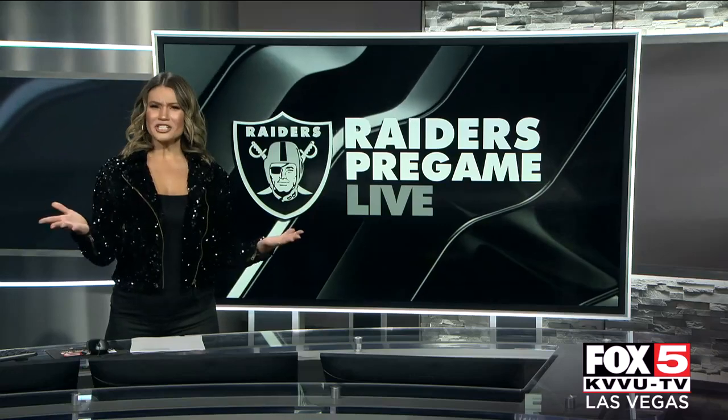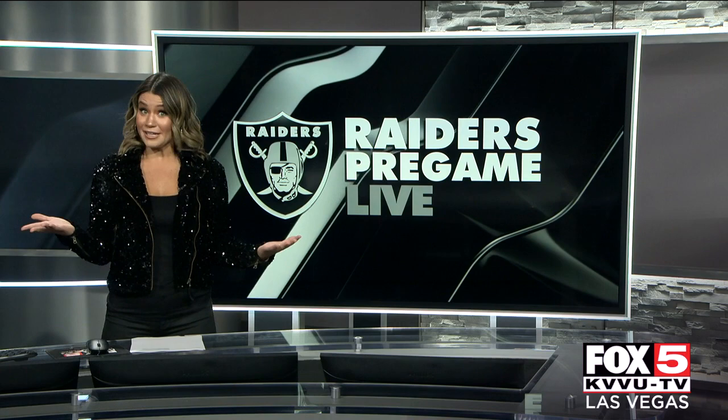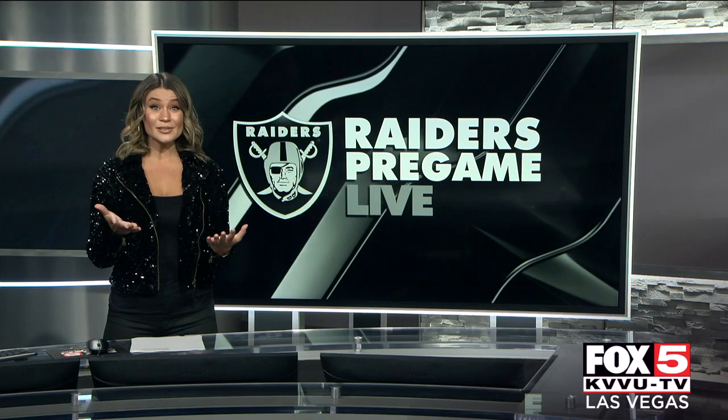Raider Nation got the chance to see inside of Allegiant Stadium for the first time last week. Pretty nice, right? Well, their practice facility in Henderson is just as beautiful. We got an exclusive tour inside. Check it out.